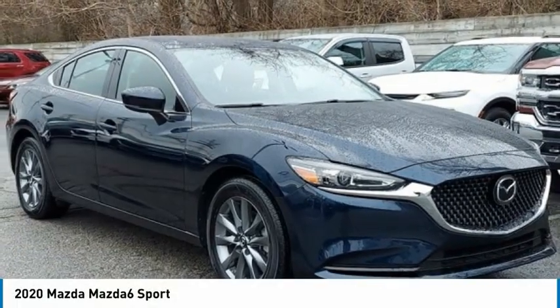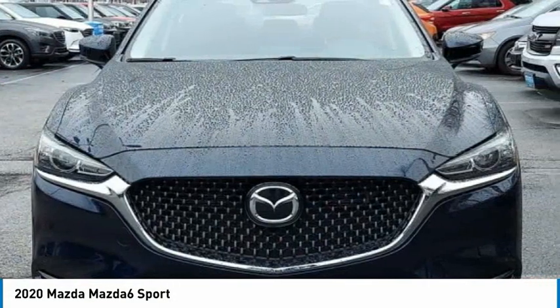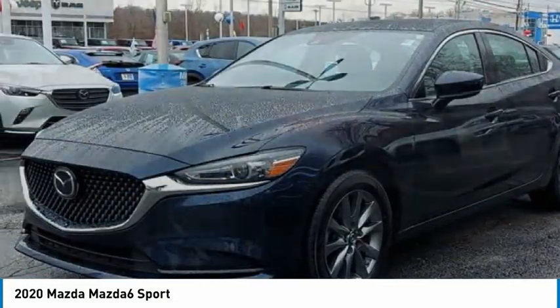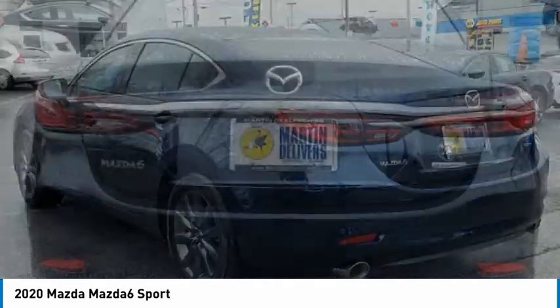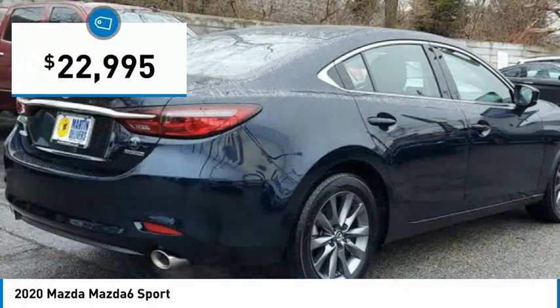With the 2020 Mazda 6 — exceptionally stylish and fun to drive, the Mazda 6 has quality, dependability, and reliability at the heart of its design. This acclaimed sports sedan appeals to your senses and your wallet and is priced below $25,000.